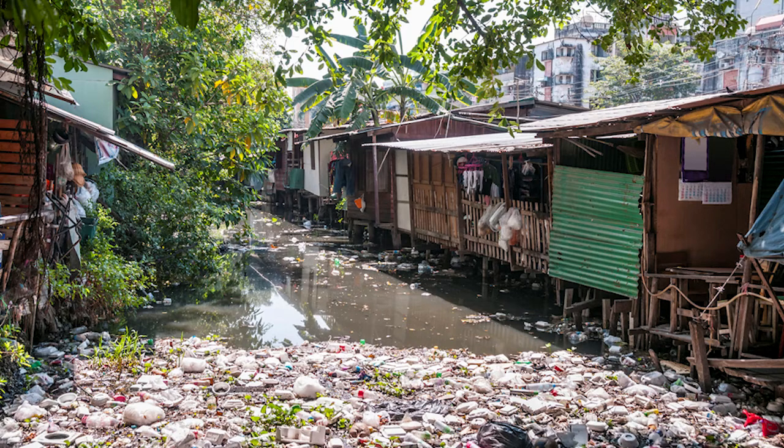Everyday household items such as plastic bags, wrappers, food containers, bottles and cans are thrown into local streams and rivers where the rubbish is carried to sea. Once caught up in the ocean currents, the rubbish can be transported all around the world.